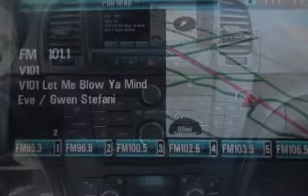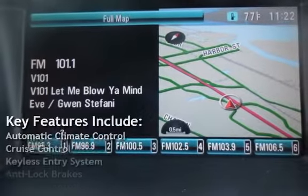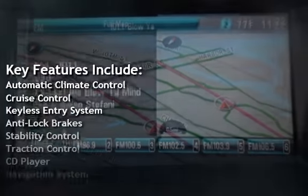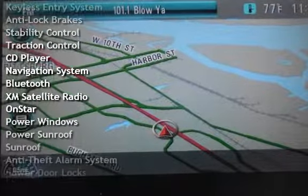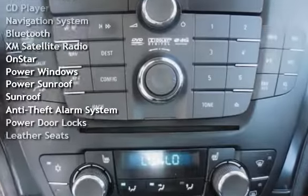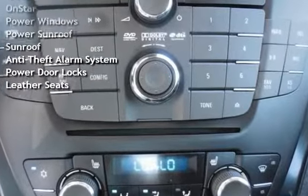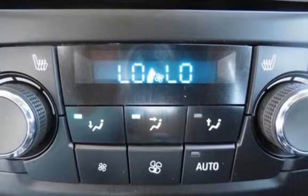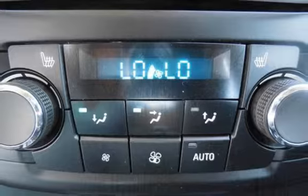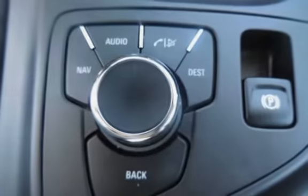Key features include automatic climate control, cruise control, keyless entry, anti-lock brakes, stability control, traction control, CD player, navigation system, Bluetooth, XM satellite radio, OnStar, power windows, power sunroof, anti-theft alarm system, power door locks, and leather seats.